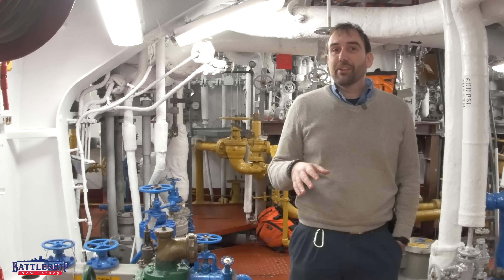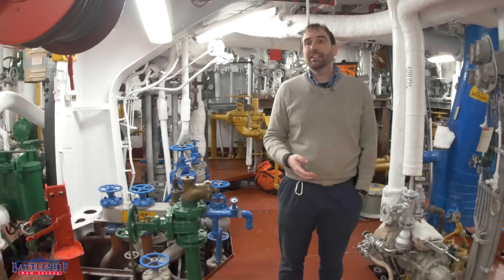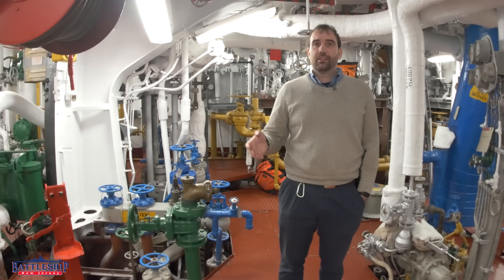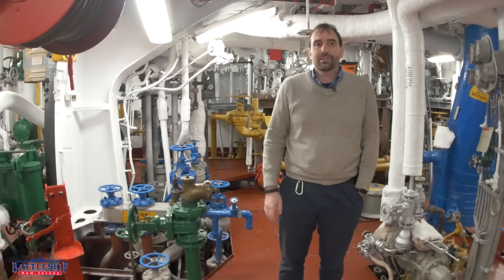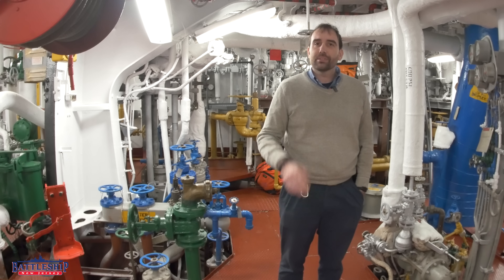Battleship New Jersey is a fairly monochromatic ship — it's all gray. And then you get down into a space like this. We're at the bottom of fire room number two, one of the engineering main spaces on the Iowa class battleships. And there is color all over the place. What's the deal with that? Were these guys just more creative? Did they see fewer officers and were able to do more of their own stuff? How were they able to get all this color down here?